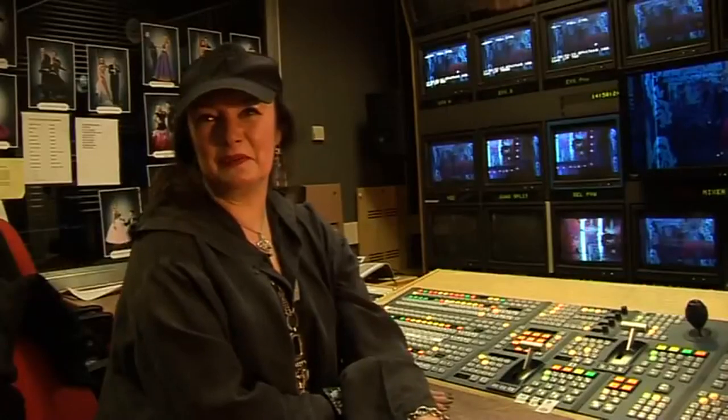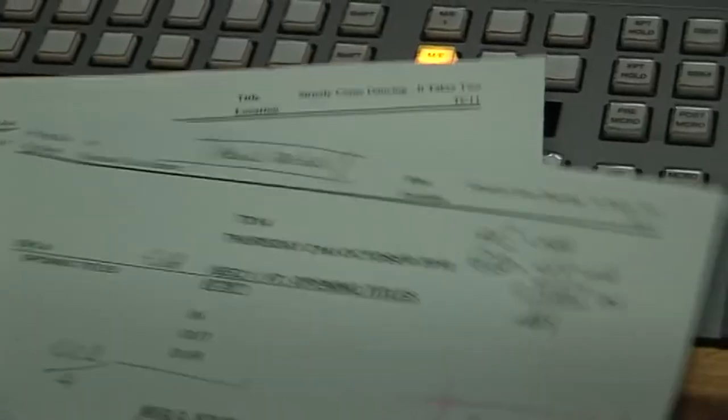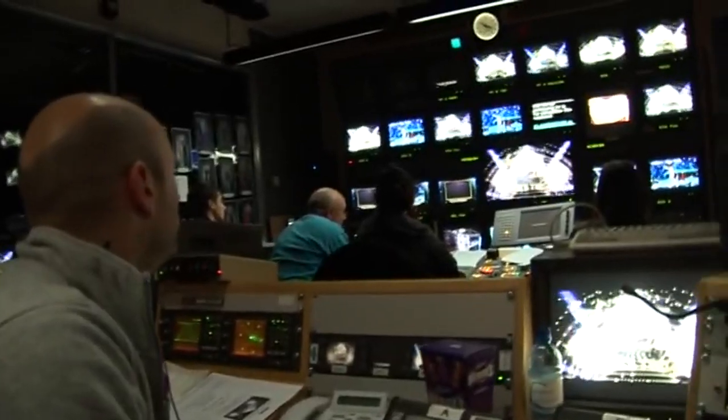The first part of the day is the block through rehearsal, where Mick the director will ask the floor managers to sit in and pretend they're the guest. After that, we'll probably look through the films and look at the ins and outs, so we know that we've got plenty of shots to get in and out on. After that, Claudio Winkelman, the presenter, will come in and do a dress rehearsal, and then we go live.